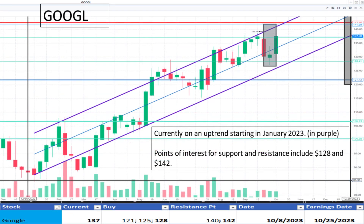Next, Google at $137. It's in an uptrend that began in January 2023. The price is currently approaching the top of the uptrend at $140, but as it continues higher, it may be worth reaching for. The current bottom of the uptrend range is $125. It appears to be at a fair value.